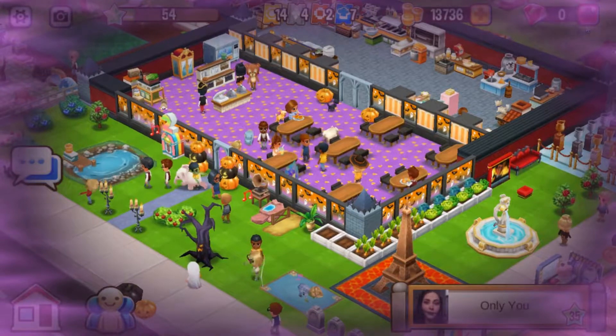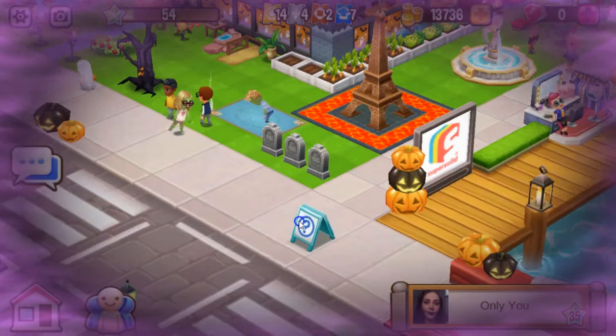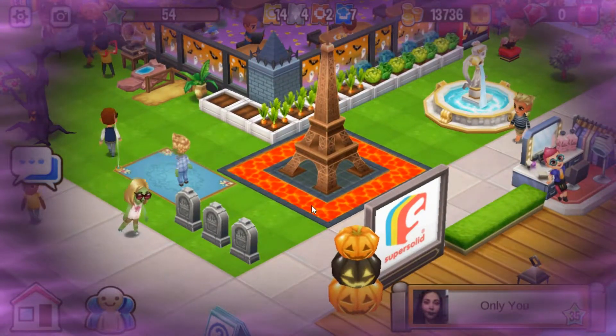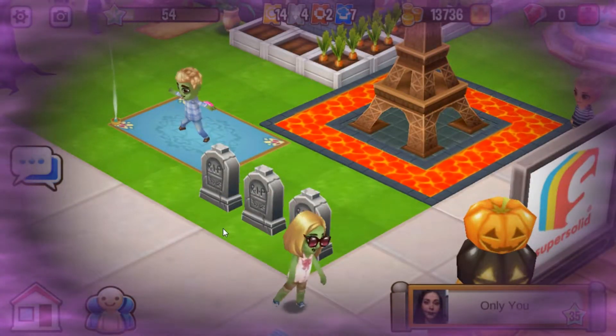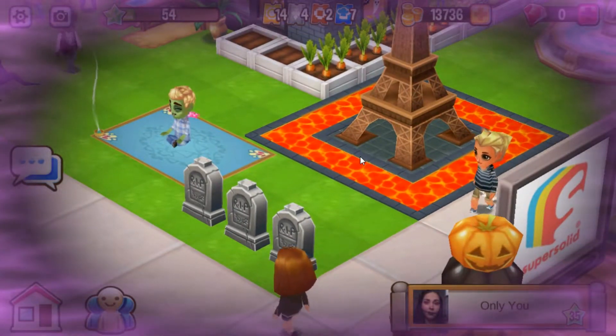Very pretty restaurant you have here. Let's start over here with the crops and the Eiffel Tower. Look at that Eiffel Tower — it's so cute. I love the little ring of lava. You've got some tombstones, and you've got a zombie doing yoga. You don't see that every day! I'm surprised he's so flexible and doesn't break apart.